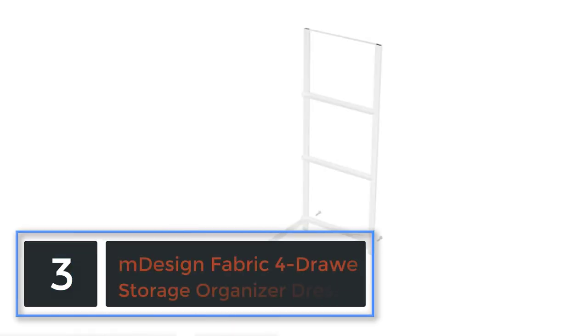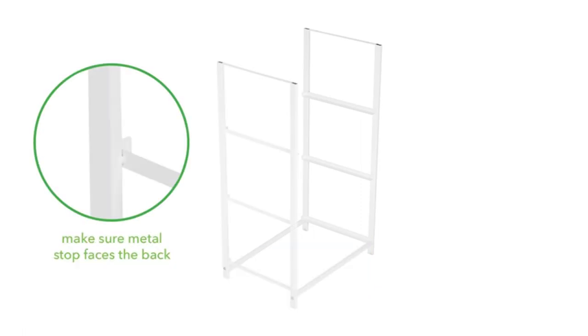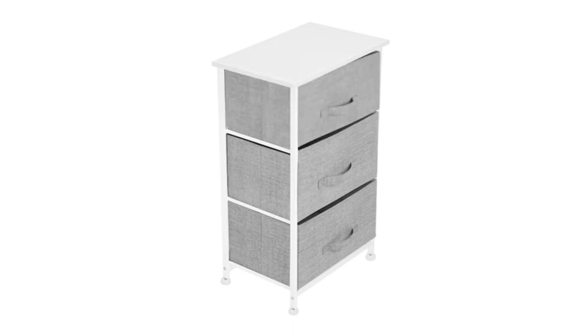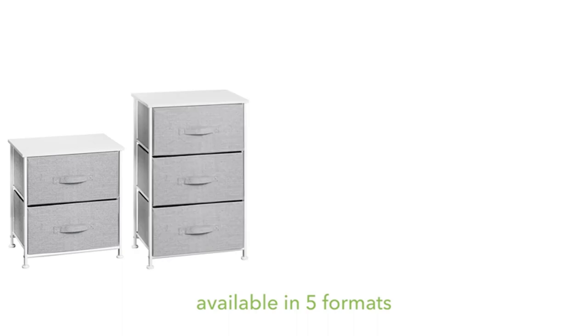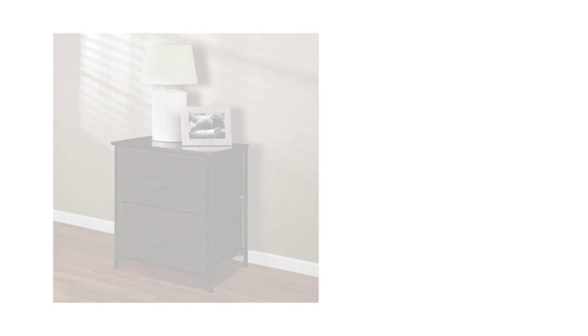At number 3: M Design Fabric 4 Drawer Storage Organizer Dresser. I am a mechanical aerospace engineer, so I appreciate quality, and the M Design Dresser is perfect. Easy to assemble with high-quality parts and materials. Very nice product in every way. Probably more storage than most lower-end dressers and chests, and fits in smaller rooms perfectly. Easy to move, and opens up possibilities for different room layouts because of the compact design.